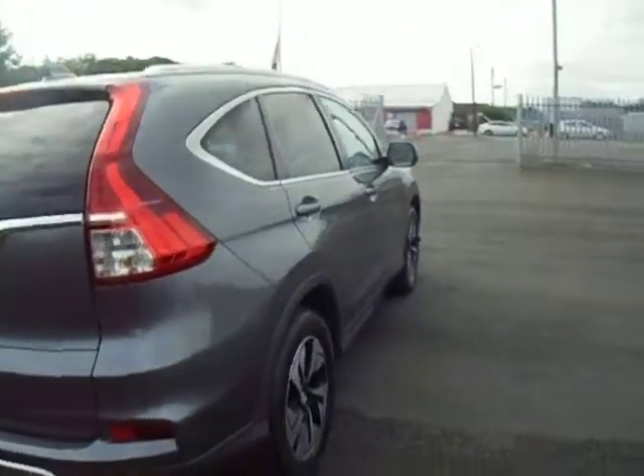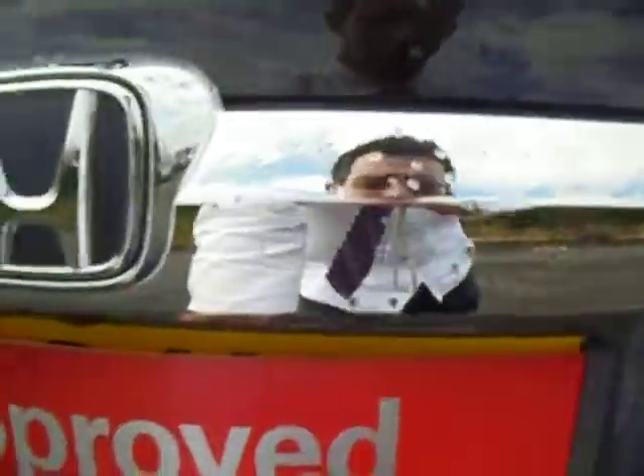Starting from the rear of the car, you get your four integrated rear parking sensors. Being the SR model, you also get your rear parking camera.